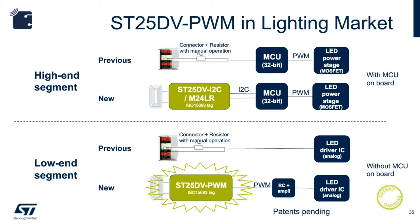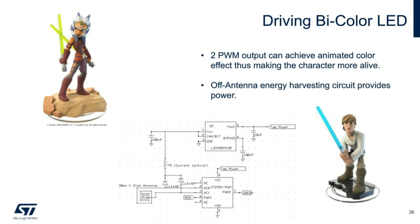Skylanders and Disney Infinity were very popular game platforms. They incorporate a reader-and-tag solution with usually three reader antennas and an RFID tag in each figurine. Game pieces store game data that players can carry around and use on different gaming units. If we can use the ST25DV PWM device with an off-antenna energy harvesting circuit, two PWM outputs can drive bi-color LEDs so that different colors can show the mood of game pieces.